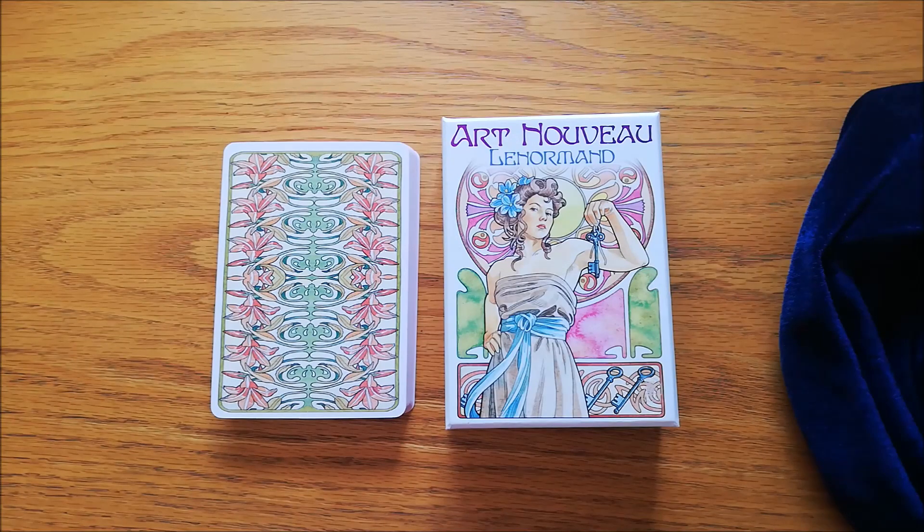Hi, it's Matt from Tubby Tarot. Welcome back to another deck review. Today we're going to be looking at the Art Nouveau Le Normand.